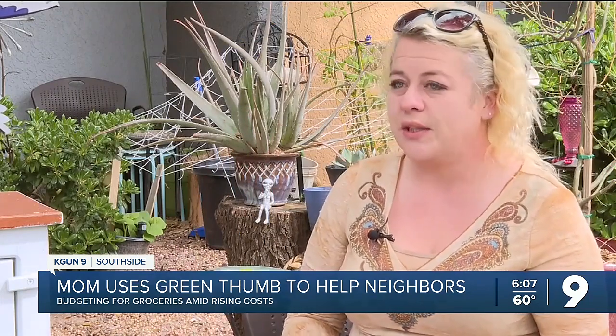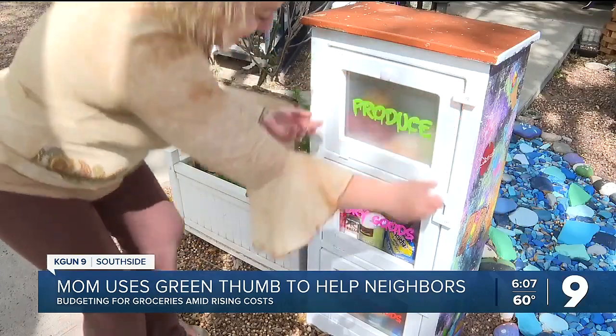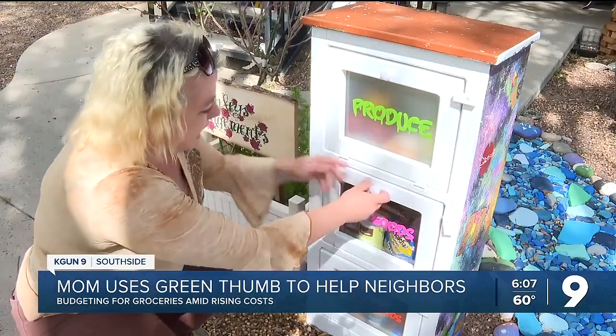There's eggs, there's produce, there's dried goods, there's proteins. You could feed a family of 20 off of what's in this box at any point in time, for free.